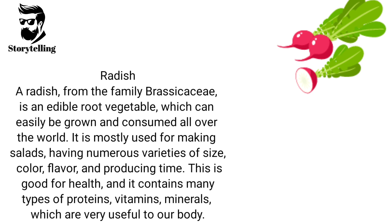Radish, from the family Brassicaceae, is an edible root vegetable which can easily be grown and consumed all over the world. It is mostly used for making salads, having numerous varieties of size, color, flavor, and producing time. It is good for health and contains many types of proteins, vitamins, and minerals, which are very useful to our body.